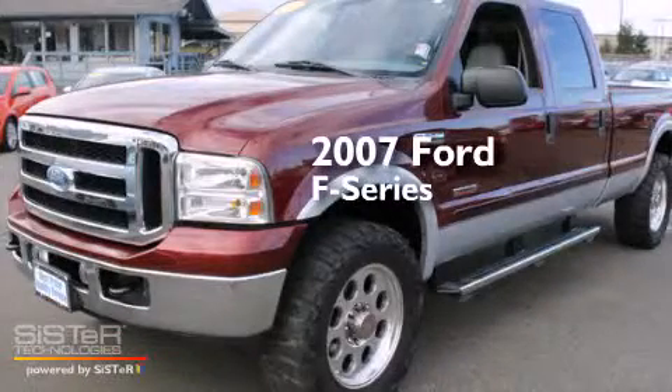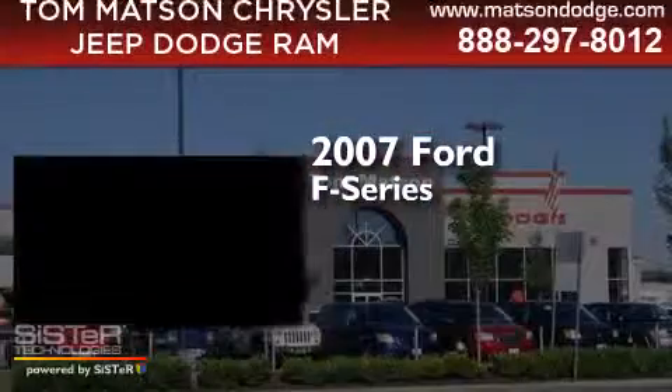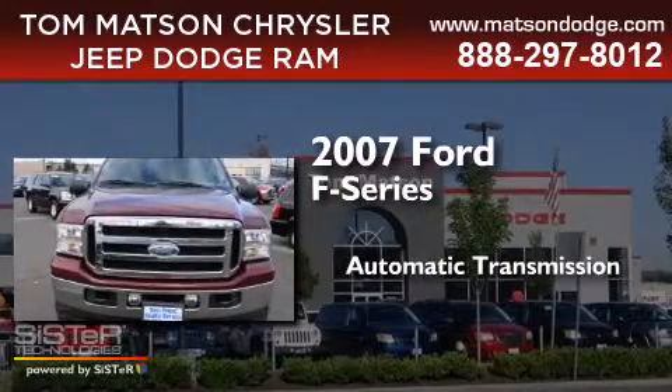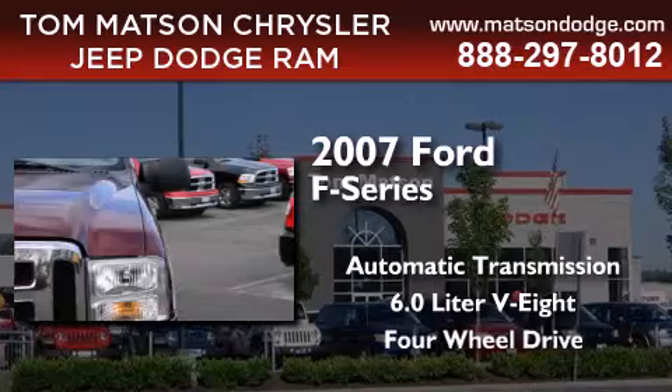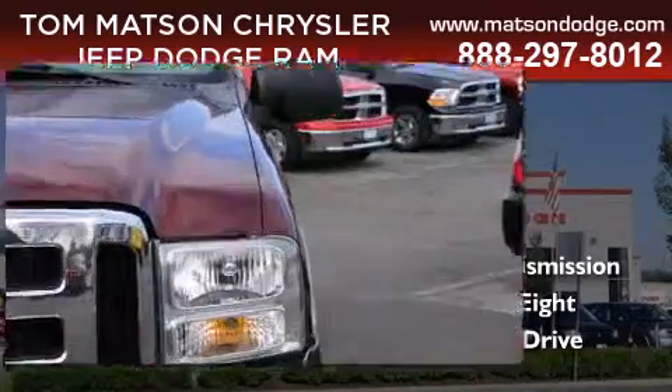This is a 2007 Ford F-Series. This truck has an automatic transmission, a 6.0-liter V8, and the added safety and control of four-wheel drive.